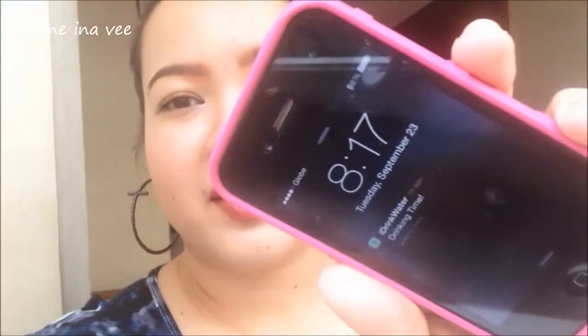Hi guys, it is now 8:17, and sorry about the background noise — I'm not in my house right now. Just a short update: my nose is already shiny, but not too much, only here on my nose bridge. Everything else is okay — nothing is caking up or anything. Still smooth, not flawless though, but still acceptable. I will check back later.